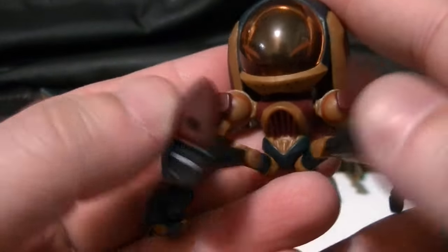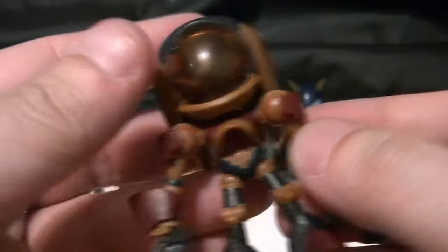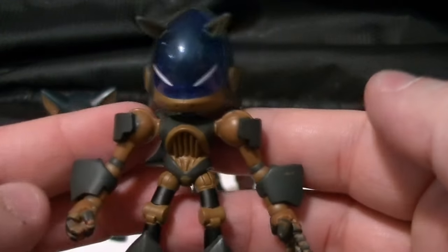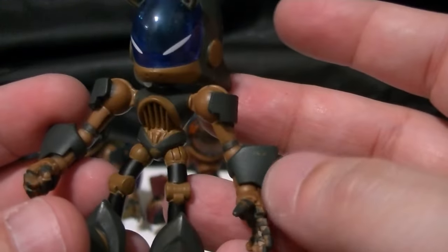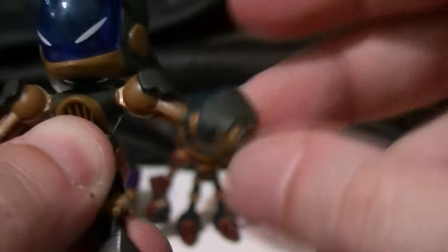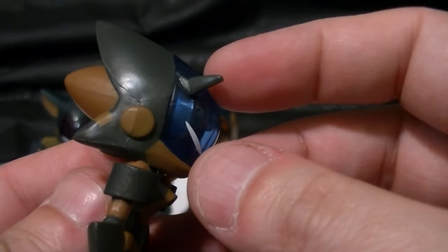Yeah, other than that, articulation is the same — universal hips, universal shoulders. Really good-looking figure. And then we have Grimm Sonic, basically Chaos Sonic but a little bit heavier armored — bigger feet, bigger things on the forearms. Head swivel, translucent face with the white eyes, universal shoulders which move every which way, universal hips which move every which way. Very good articulation for a figure this size, nothing super articulated like the 5-inch ones. This one has more of a Metal Sonic thing than the others do — like, this shape, that's the shape of Metal Sonic's head.